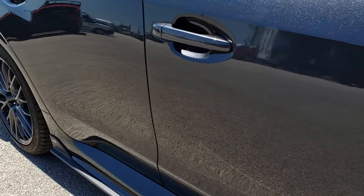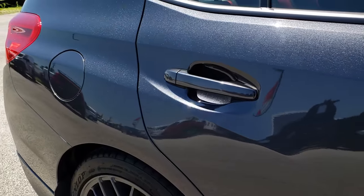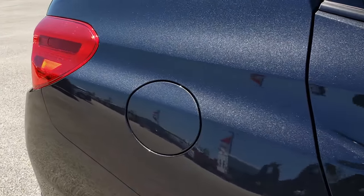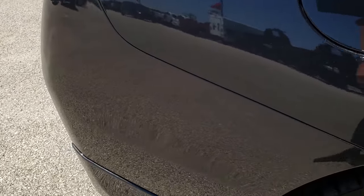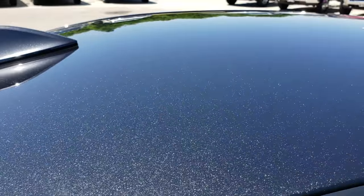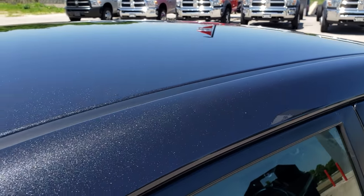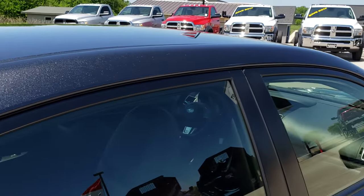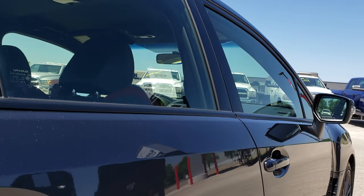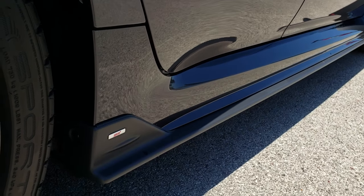We take these HD videos so if you are far away or even close by and just cannot make the trip down, you can still see the car, hear the car, and have confidence in what you're looking at before you even get here. We sell a lot of these cars out of state, so we want to make sure our customers get the most accurate representation possible to make a smart buying decision from the comfort of their own home.